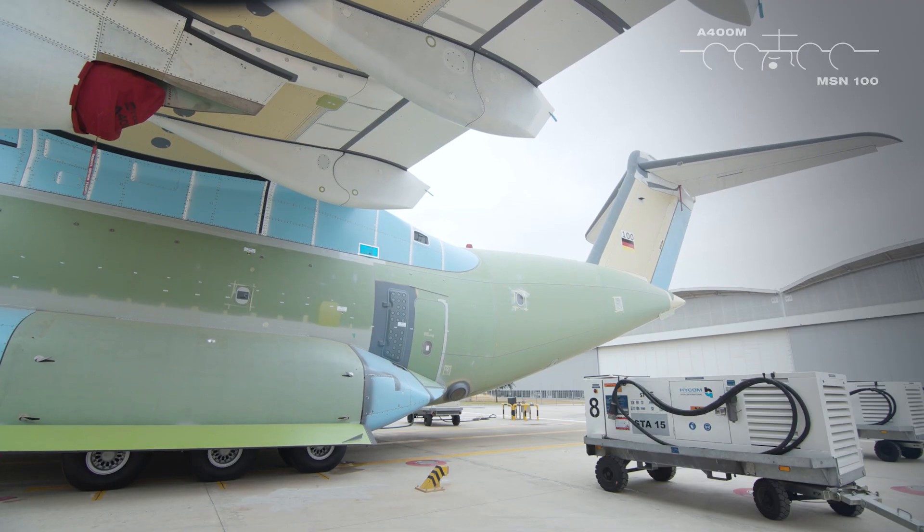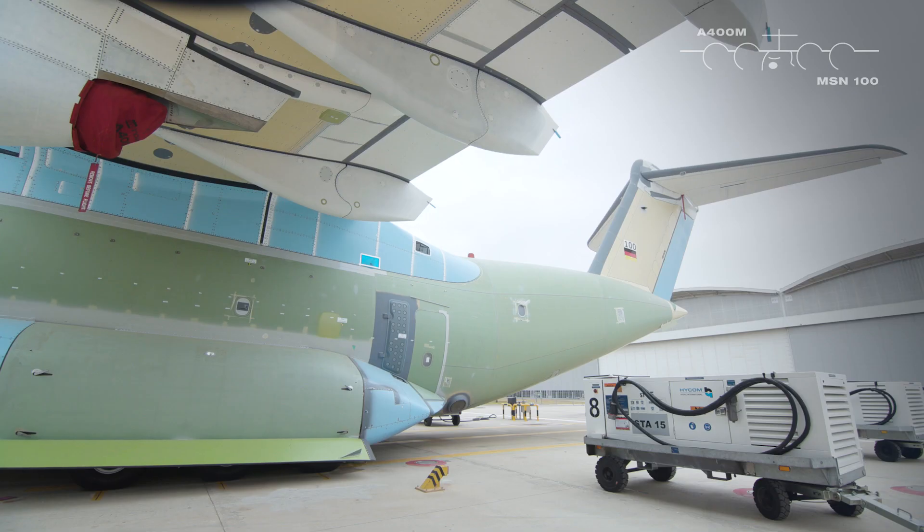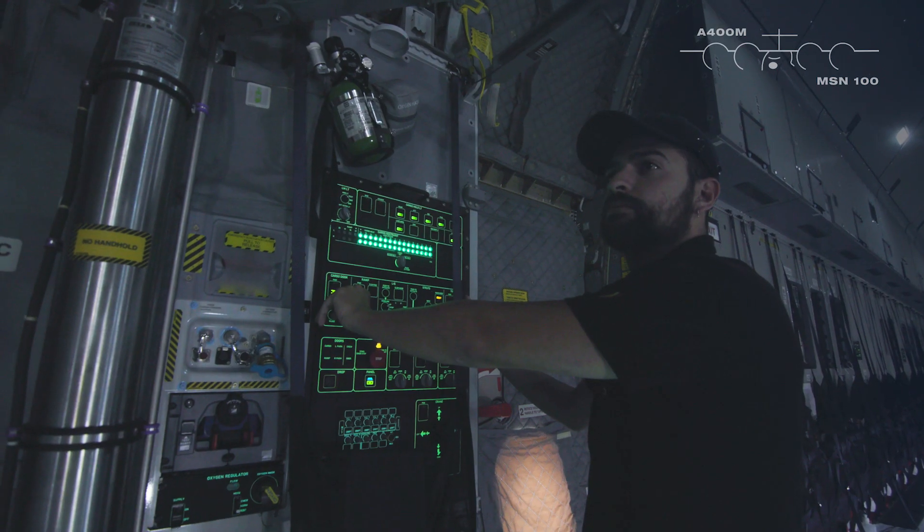The maximum challenge of this station is to ensure that the aircraft is perfectly finished in cost and quality, but above all that it is completely safe to start operating it by the crew and the final customer.